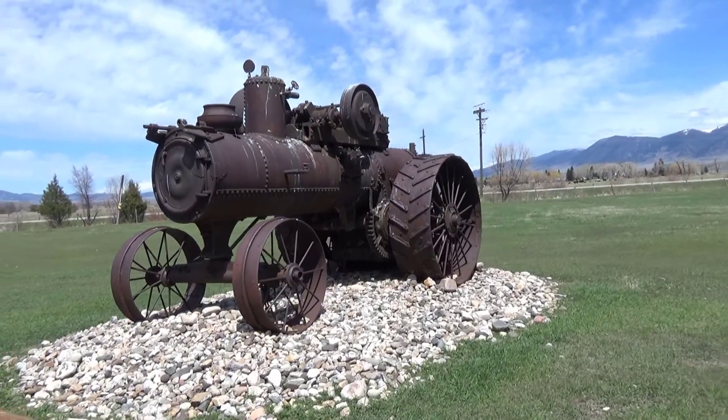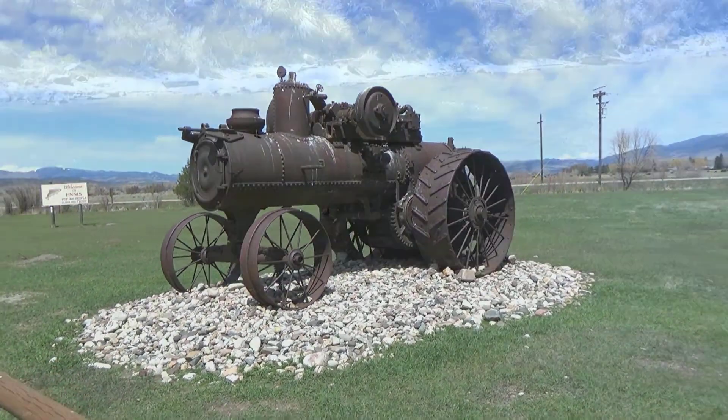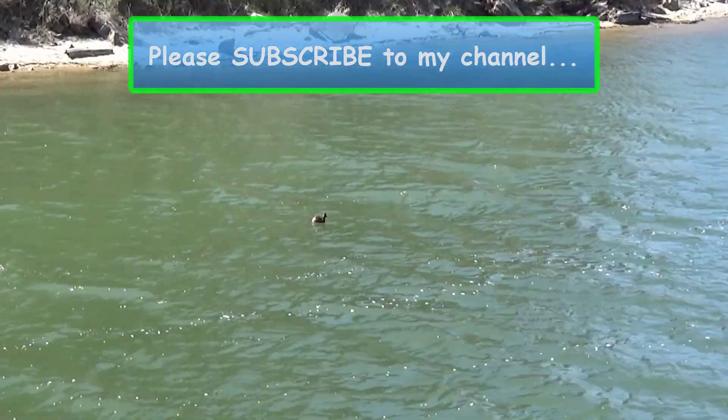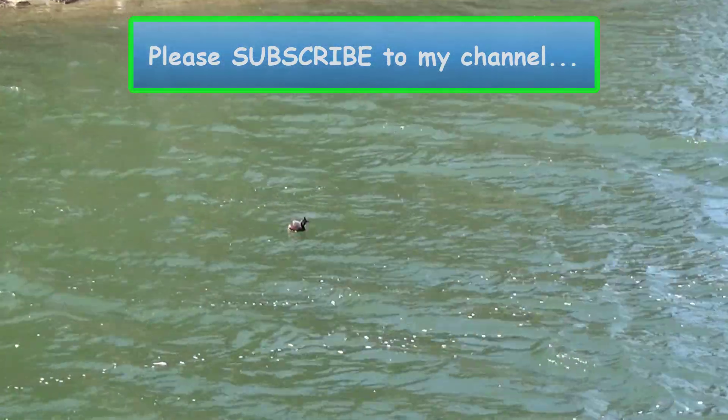That's all I've got for you today. Thanks for watching the Nash Potatoes Outdoor Show. Please subscribe to my YouTube channel. We will see you next time.